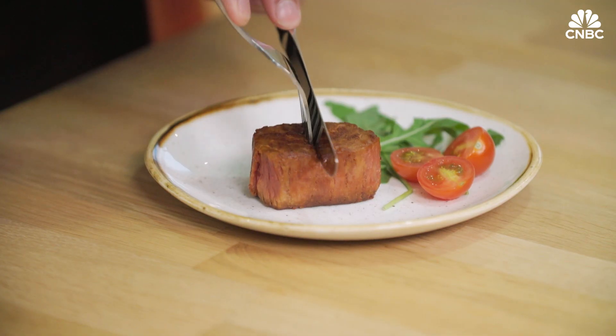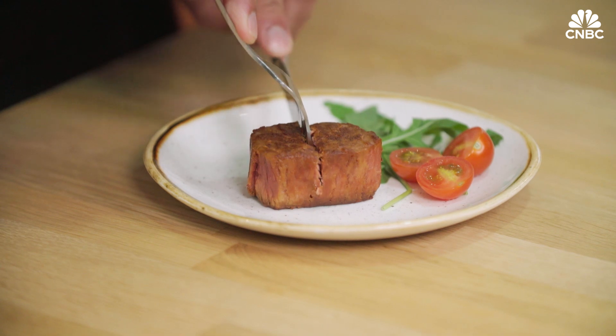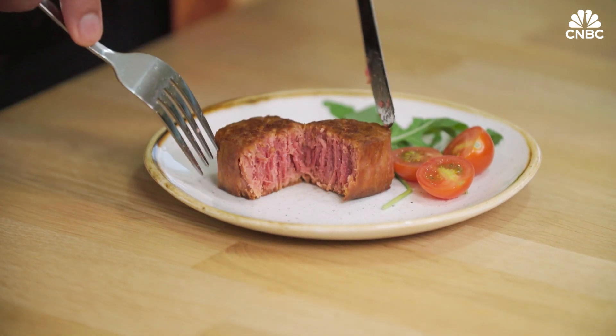Can you describe to me the taste of it, though? The taste is really meaty and really brings back the umami flavour that you have usually with meat, and it covers really well the typical plant-based aftertaste that you have on a pure plant-based product.